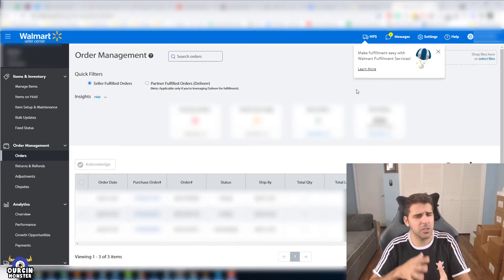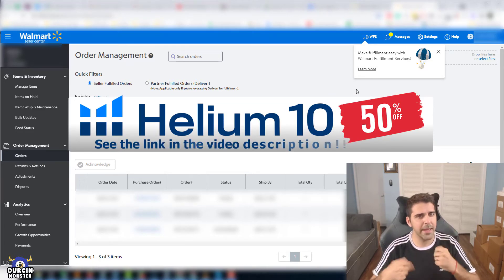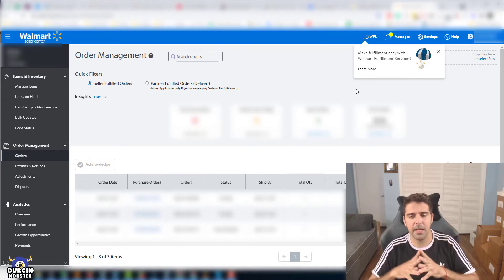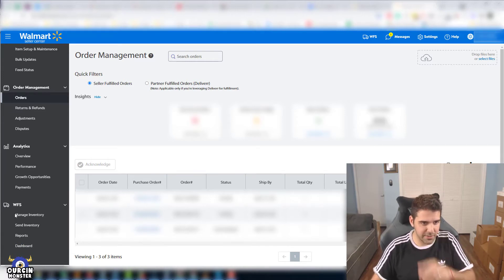If you're not enrolled, it will say 'Enroll in a few easy steps' — click on that and just follow the instructions. They're very self-explanatory. They say it takes two weeks to get an answer after you apply. In my case, it took two or three months until they got back to me and told me I was approved and could start selling.